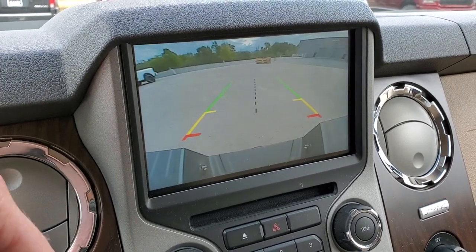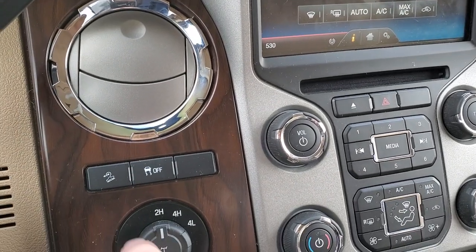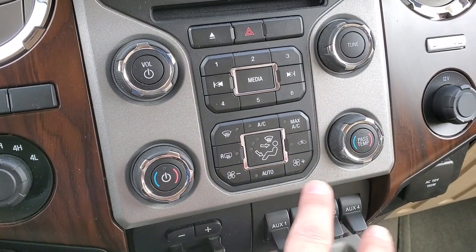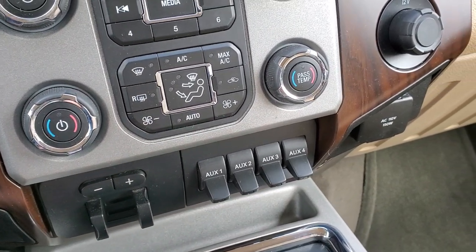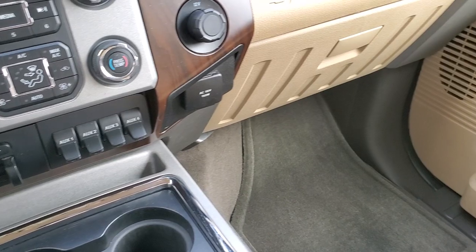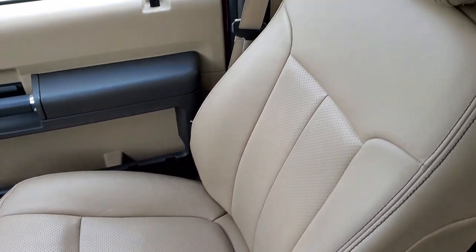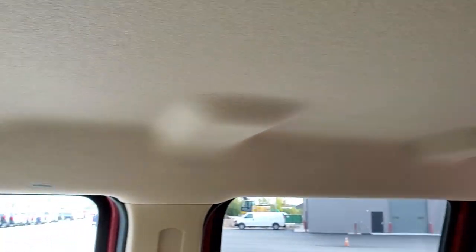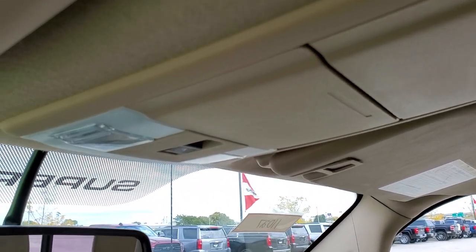This is also where your backup camera is going to show up. You do have a CD player. It has four-wheel drive, downhill assist control, stability control, and more climate controls for those who prefer tactile buttons. There's a factory brake controller, four upfitter switches, and a 110-volt 150-watt plug-in. The passenger side floor mat and seat are in excellent condition — no rips or tears. It smells very clean inside this truck, the headliner is in excellent condition, and I don't think it's ever been smoked in. You get side curtain airbags and map lights, as well as a power sliding rear window.